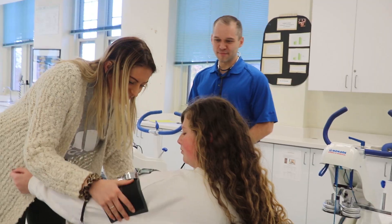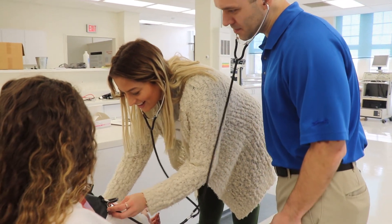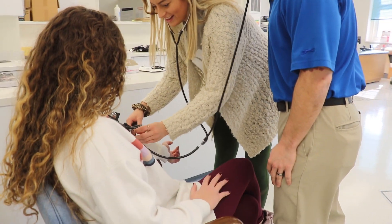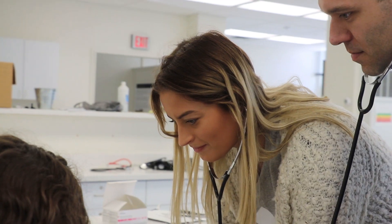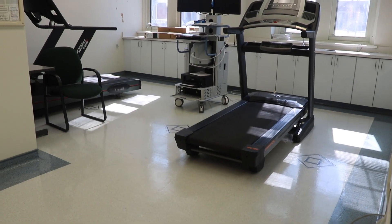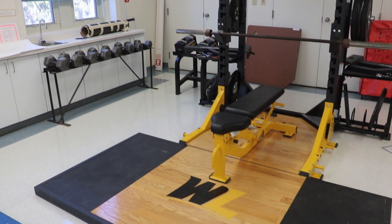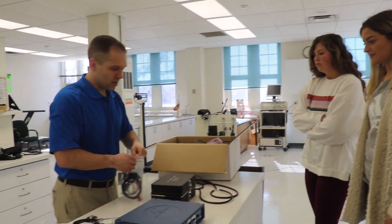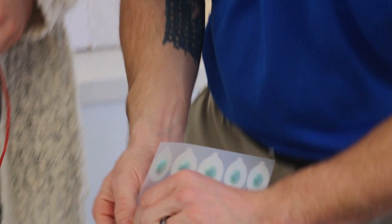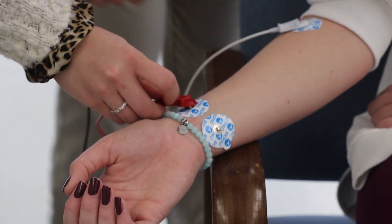Today I'll be in the lab doing some practice work to prepare for my internship. There's also an exercise physiology lab here at West Liberty. You're going to be practicing and learning things that you're going to be taking into your field one day, which is a really neat thing. Some of the equipment we have available is treadmills, bikes, rowers, free weights, blood pressure cuffs, skin fold calipers, and EKG monitors. These tools and instruments that we have available in the lab are things that I will be putting to use in the real world one day.